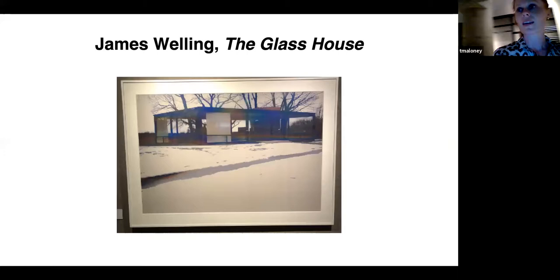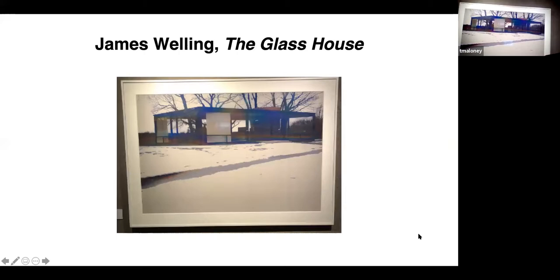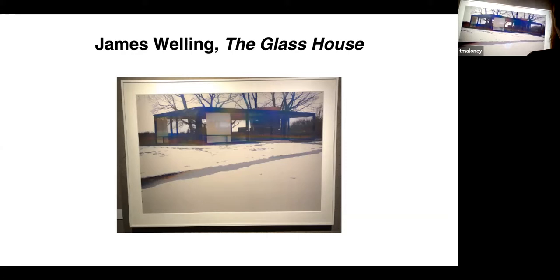In the level zero reception area, our next stop is a photograph by artist James Welling, taken of the Glass House located in New Canaan, Connecticut. It's an architectural masterpiece by architect Philip Johnson — very groundbreaking work. It's a house made entirely of glass. Philip Johnson actually lived in the house from 1949 to 2005. The photograph, like the house itself, is intended to capture the marriage of architecture and landscape and how the two can coexist. This is a piece from the Foreman family collection.